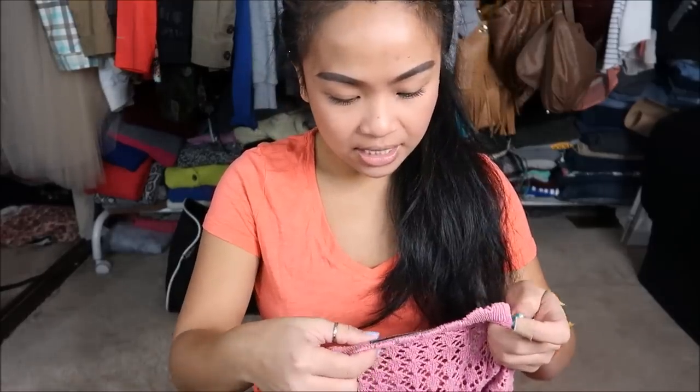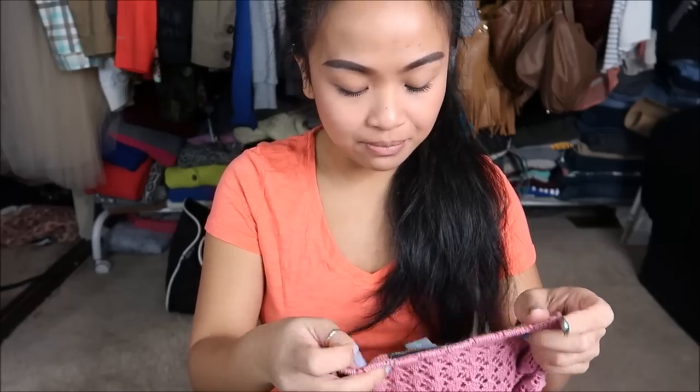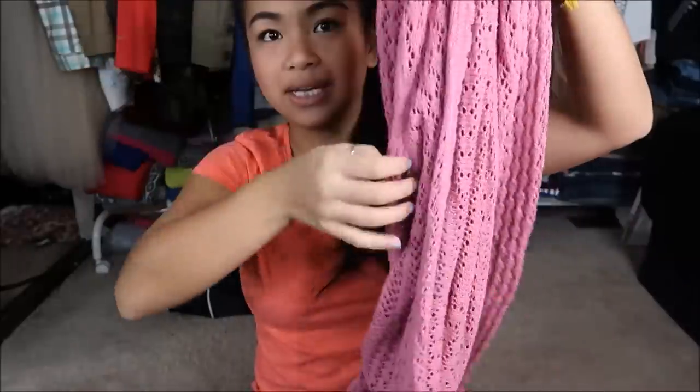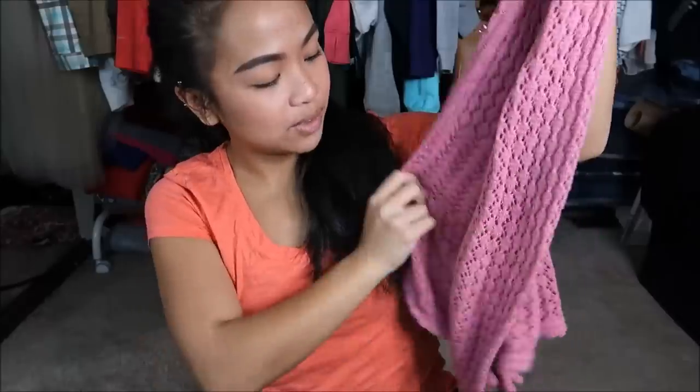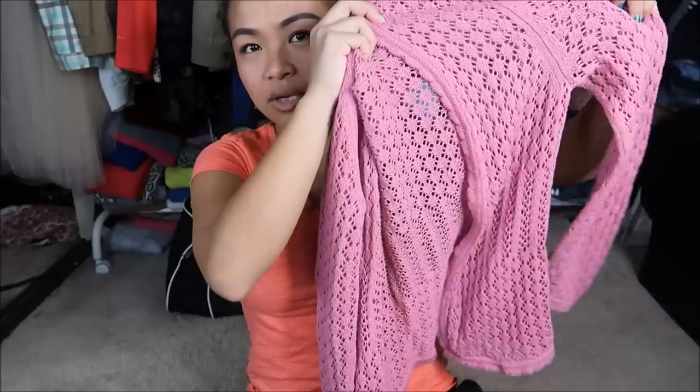I have here a crochet type of cardigan by Hillard and Hansen in a medium and it's really pretty pink. I'm always thinking about layering every time I have pieces like this, just because I feel like it wouldn't be good by itself. But if you layer it, it could work.